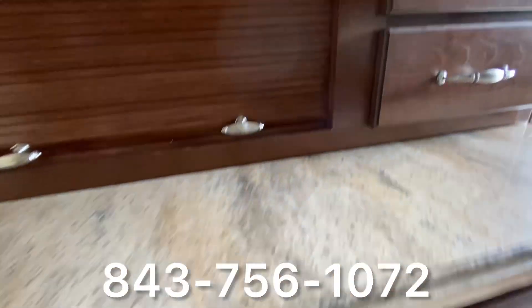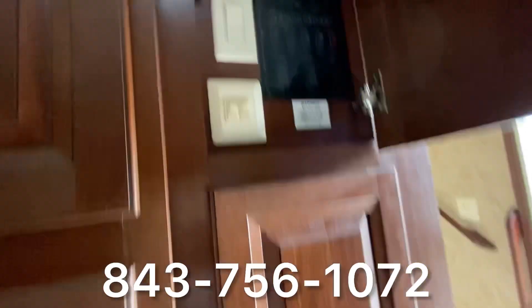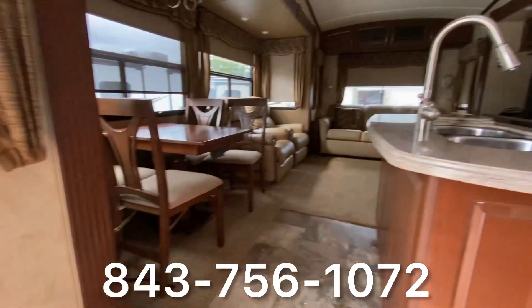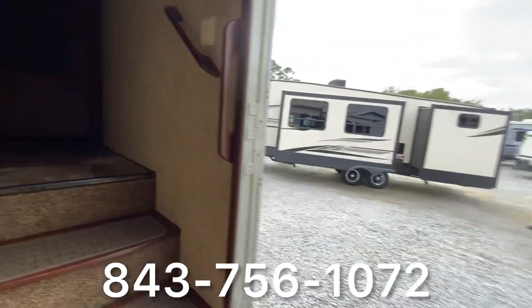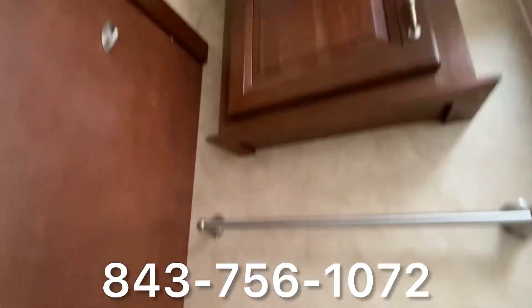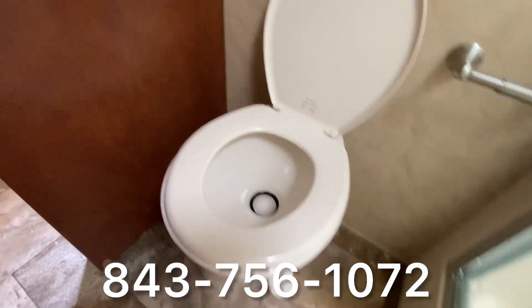You'll love this fifth wheel Cedar Creek — you have to come see it today at 1801 Highway 9 West in Loris, South Carolina. You can also reach us at 843-756-1072 or visit our website at recreationusa.com to view all of our inventory.